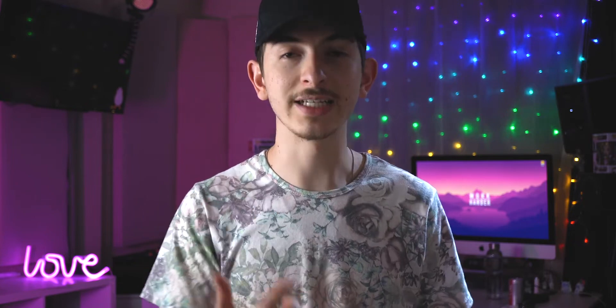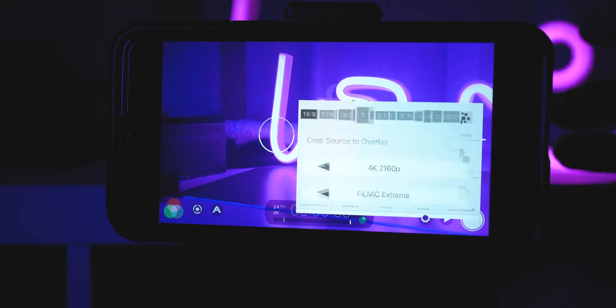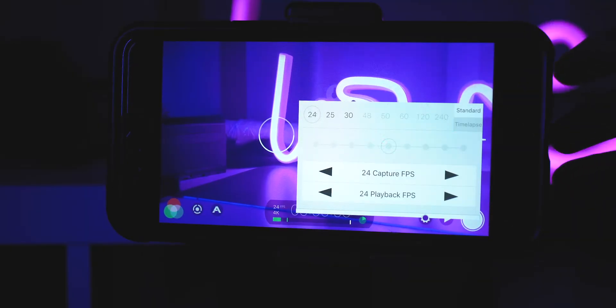The biggest benefit of an app like Filmic Pro is that it gives you manual control of all your camera settings — from white balance, to locked focus, to aperture, ISO, and shutter speed. First, set your resolution to 4K to get the most resolution. Also set the bit rate — on iPhones the highest is called Filmic Extreme. Then go to frame rate and set that to 24 frames per second. For slow motion, change resolution first, then go back to frame rate to get 120fps.